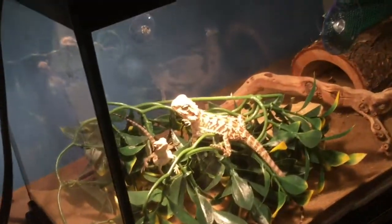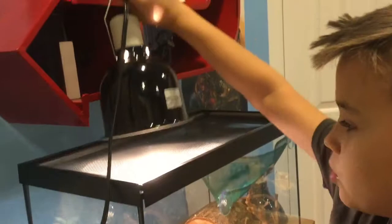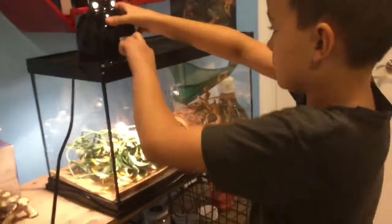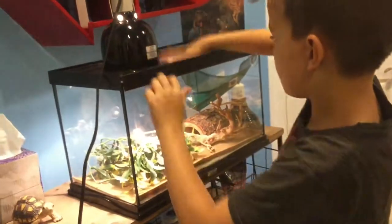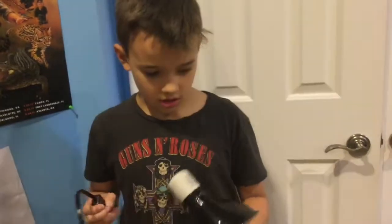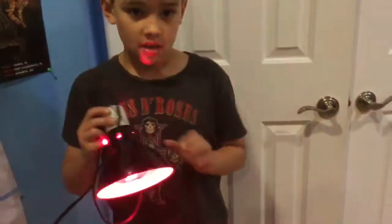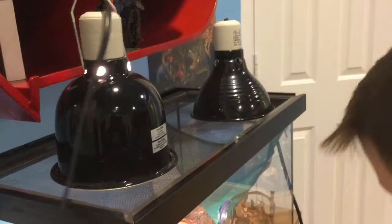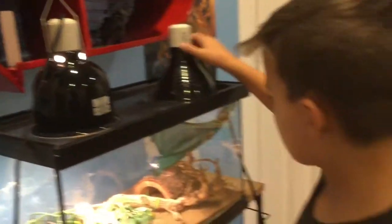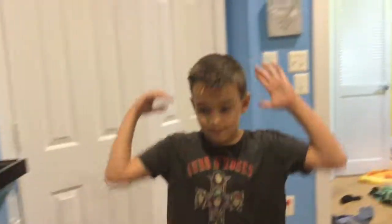Now we're going to talk about their cage and how to set it up — things you definitely need and things that are just helpful. The first must-have is the light, but you can't have it dangling — you have to have it on the screen close to the bearded dragon. They also need a night light, which is just a red light. At night you turn the regular light off and turn the red one on.